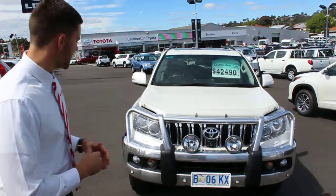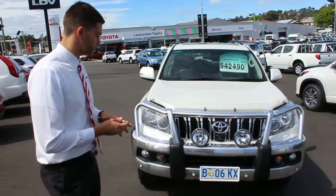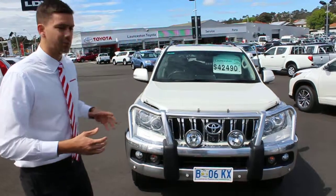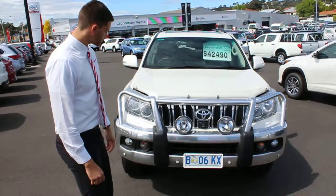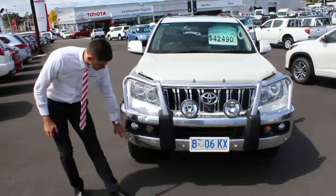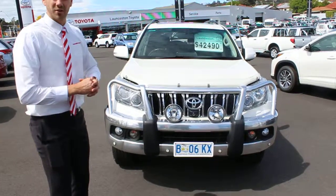Just have a look at the front of the car. It's got your genuine Toyota alloy bull bar, which is awesome as a great safety feature and it just makes the car look a little bit tougher. It's also got your driving lights on the front. It does come with your front parking sensors, which is really good - makes it nice and easy for parking.